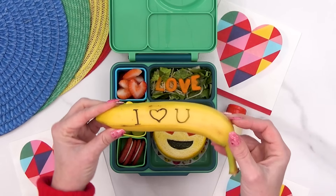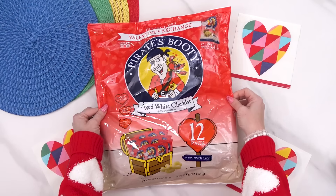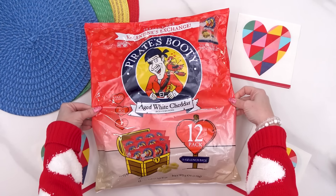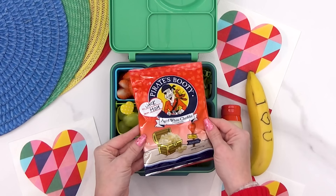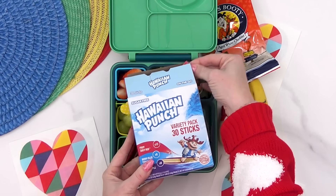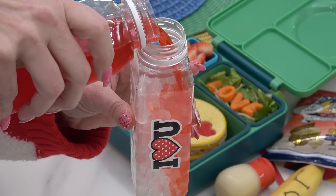Juliana also suggested a banana to go with this lunch, so I'll add that on the side. I'm also throwing in this little Valentine's Day pack of Pirate Booty — I love that these have a little name section on here; these would be so great if you wanted to exchange something for Valentine's Day that is not something sweet. Finally for Jackson's drink I'm packing him some Hawaiian Punch flavored water.